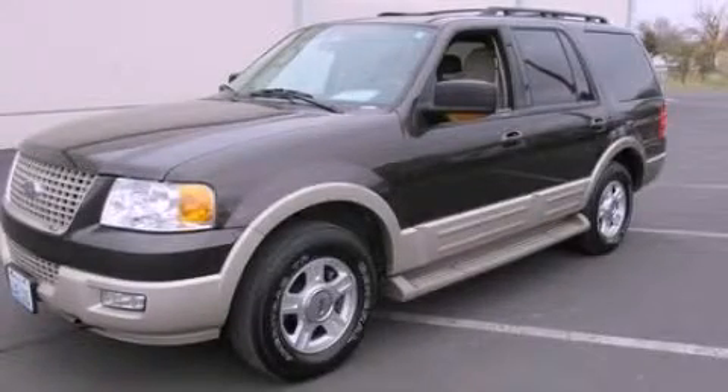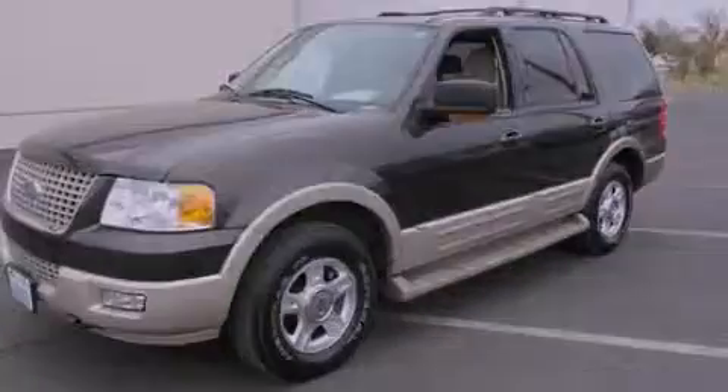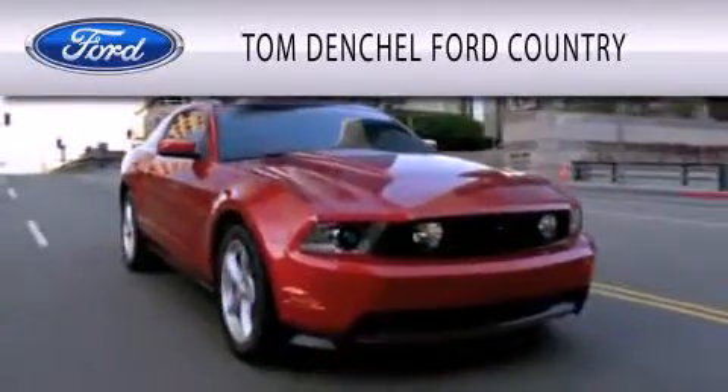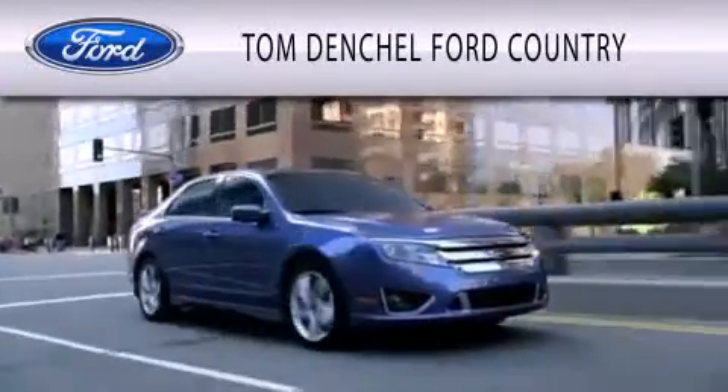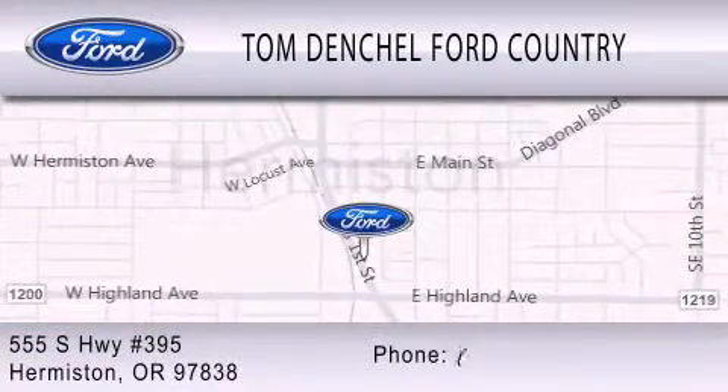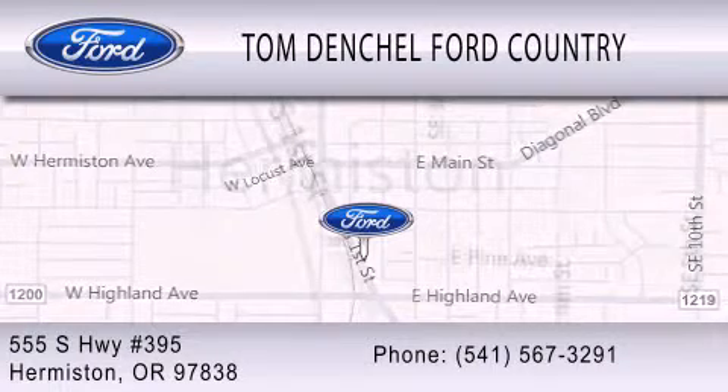We invite you to contact us today to learn more about this vehicle. Tom Denchel Ford Country is dedicated to doing everything possible to ensure that the experience you have selecting your vehicle is as pleasant as possible. We're located at 555 South Highway 395 in Hermiston.